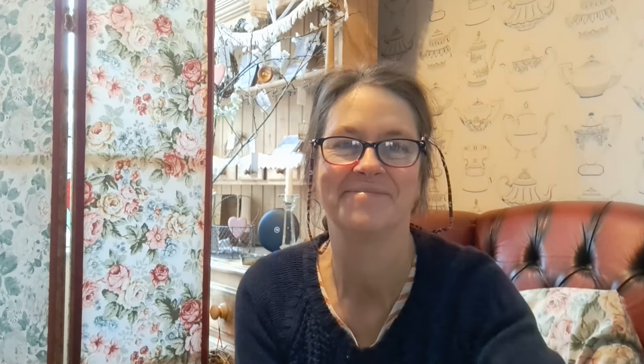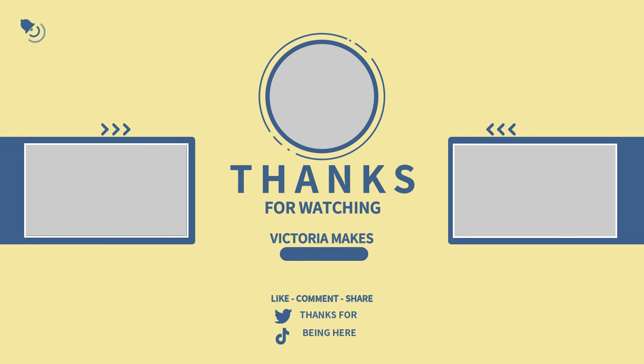Now I'm going to get my apron on and get that cupboard sorted out. Take care everybody, thanks for stopping by and I hope you've enjoyed this. I look forward to seeing you again soon, bye bye.